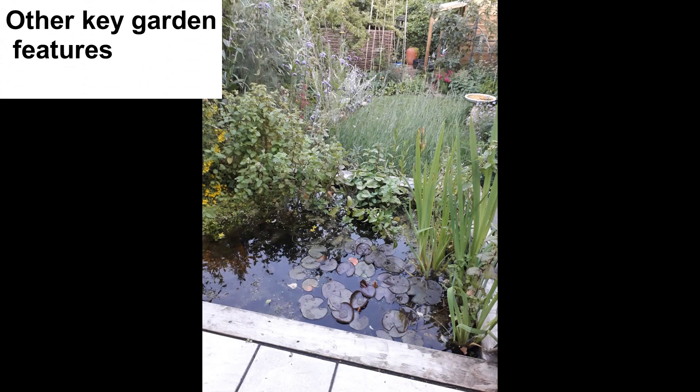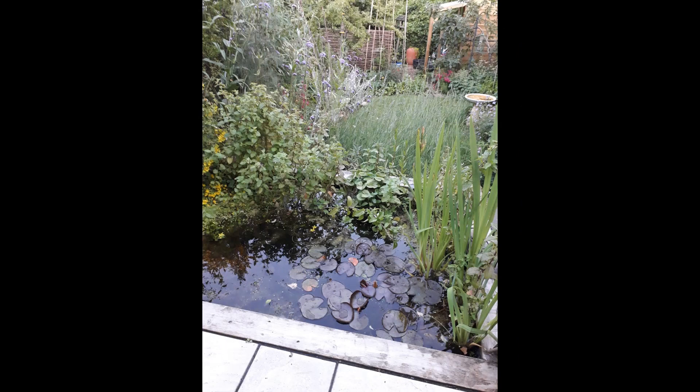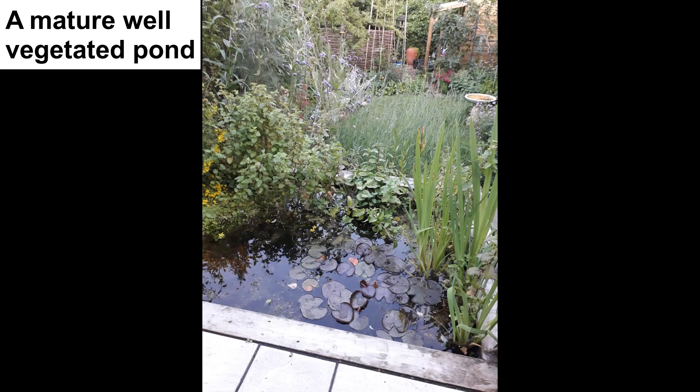Let's have a look at the extra features to boost the wildlife value of your garden. A pond is the single most important species habitat. Even a bucket or washing up bowl sunken to the ground will attract both land and water animals. It is quite important to try to make sure that it's not tap water because this adds too many nutrients to the pond; try to use rain water if at all possible.